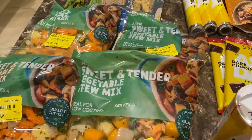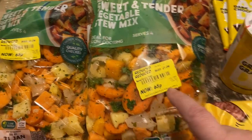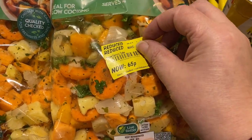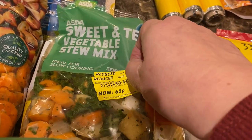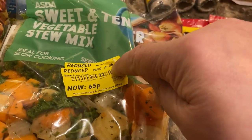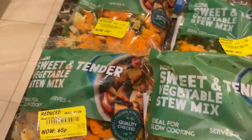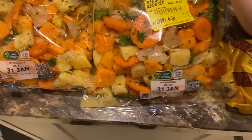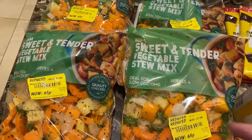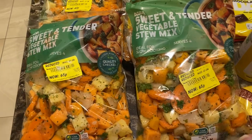Now onto some reduced price items — I love a bargain. I got four bags of sweet and tender vegetable stew mix. The full price was £1.90, reduced to £1.06, then reduced again to 65 pence — absolute bargain. They're a kilogram each. These will be going straight into the stew pot or the Instant Pot with some chicken to make casseroles, then into the freezer.